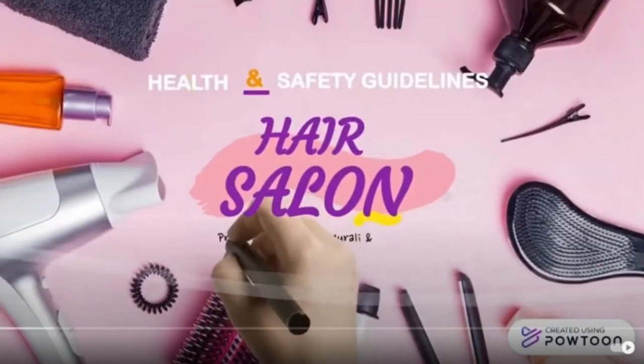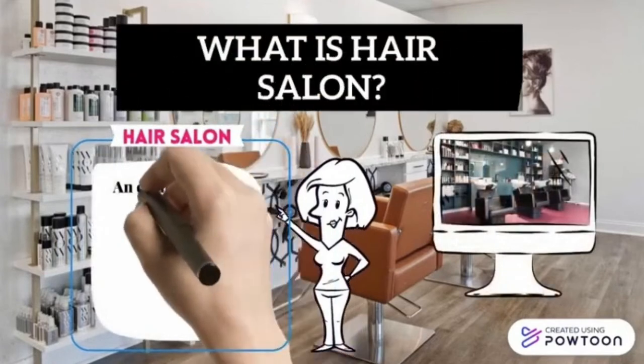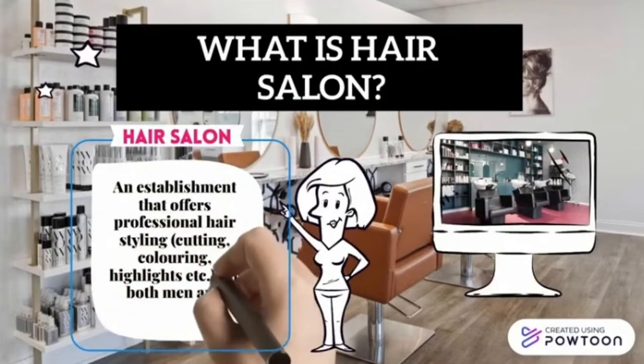Hi everyone, we are going to explain the health and safety guidelines at a Hair Salon. A hair salon is an establishment that offers professional hair styling like cutting, coloring, highlights, etc., for both men and women.